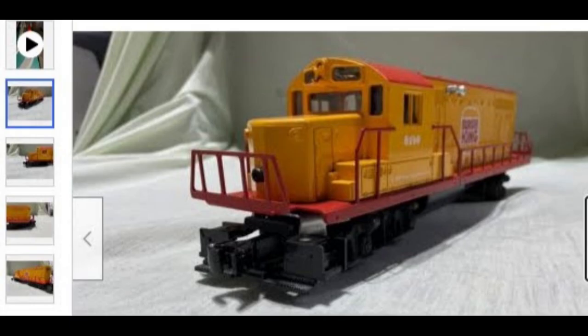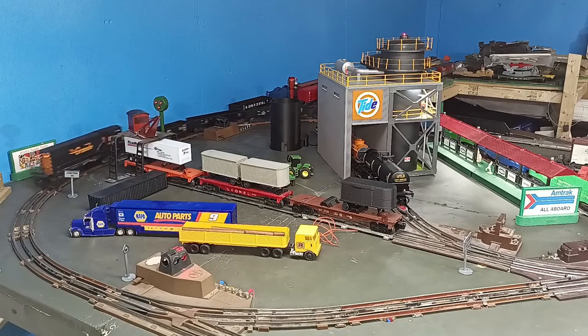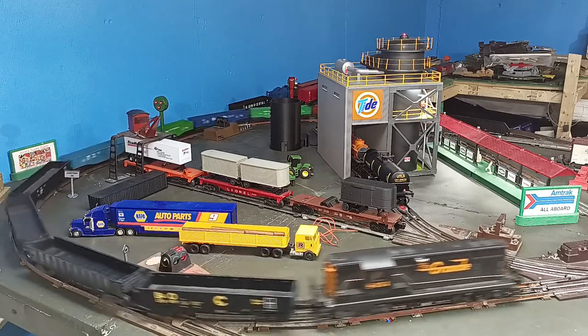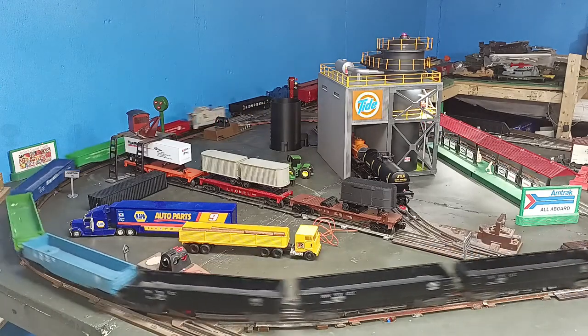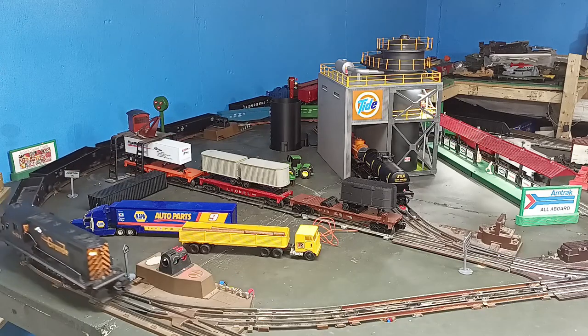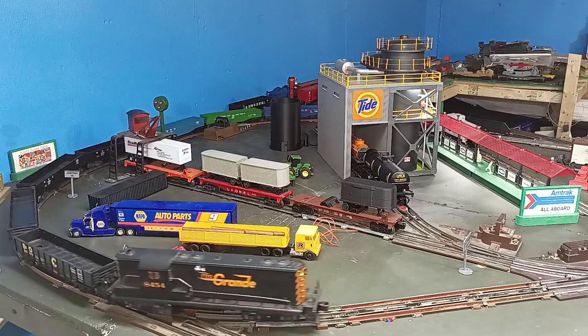Bargains in the line include the Long Island, Santa Fe, and Burger King GP20s, as well as the early blue Santa Fe GP7s, and these models can often be found for as low as $50. The GP7s are solid runners, and with half a century of production behind them, there are plenty of repair parts available.